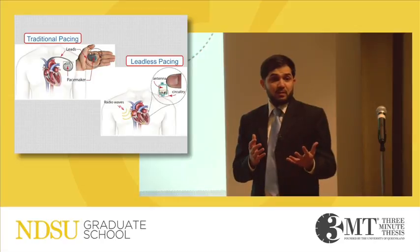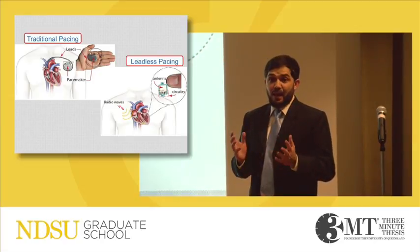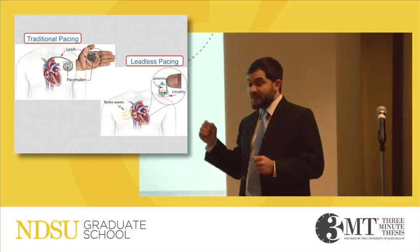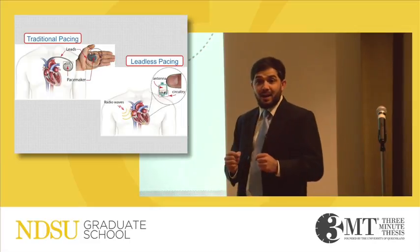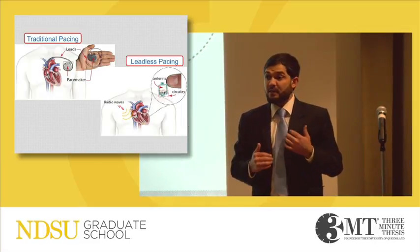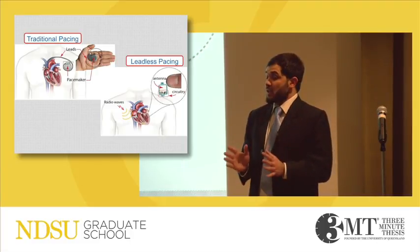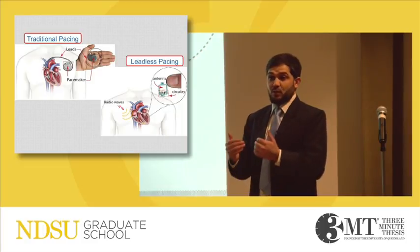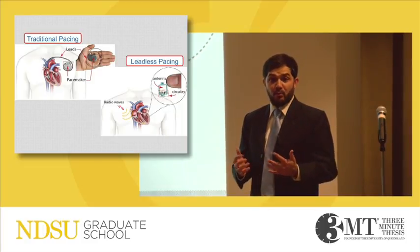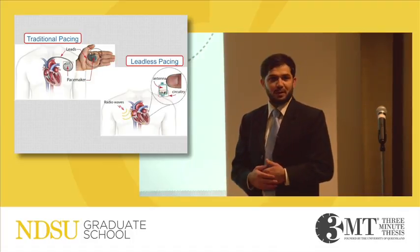Now I want you to imagine, to conclude: you've been diagnosed with this condition and advised to have a pacemaker. Instead of a traditional pacemaker, you have this tiny device sitting directly in your heart. With no device in the chest and no leads in your veins, you have almost eliminated the chances of infection in your chest or veins. How cool is that? With this, we provide better lives for millions of people around the world. Thank you all for your time.